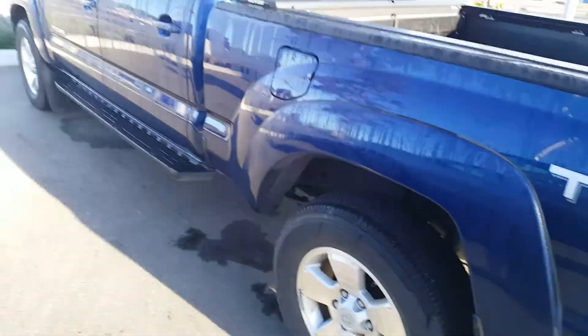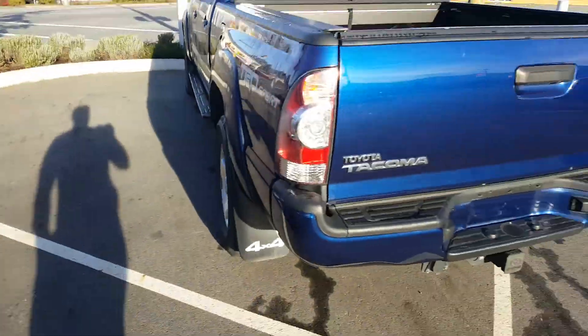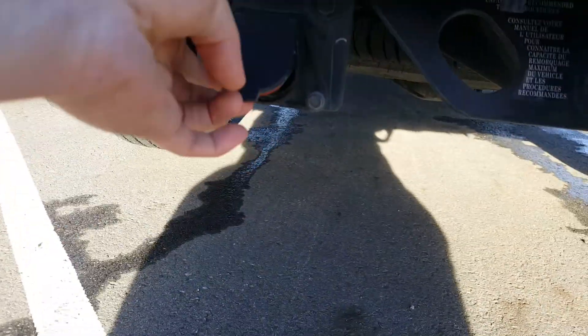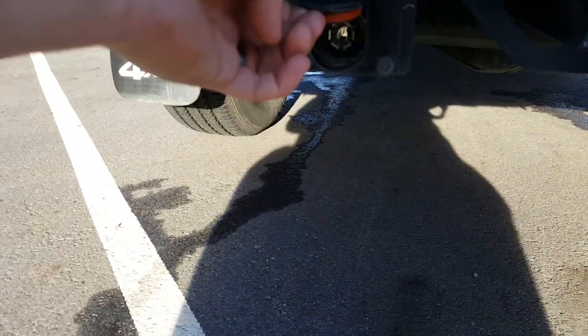Blue in color, there's the running boards on it. It's a TRD Sport model with a leather interior. Here's your tow package as well, hitch set up with your seven pin harness.